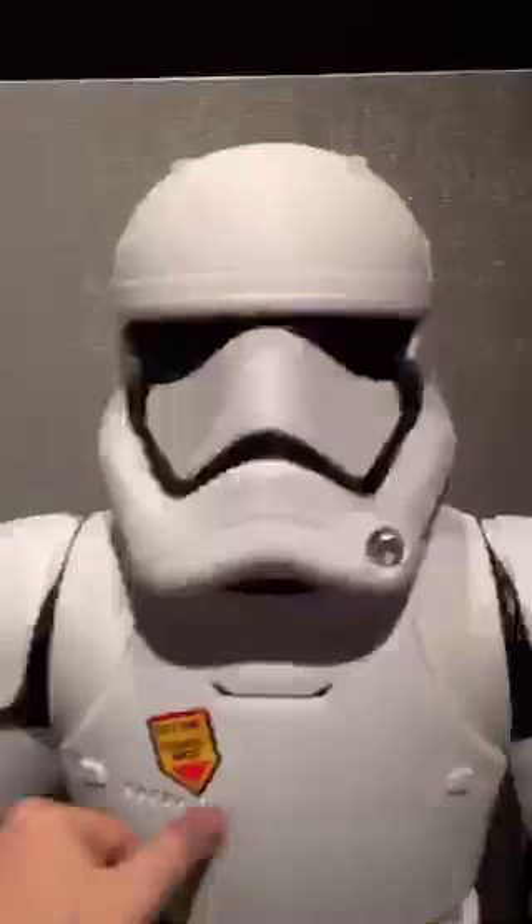Remote Control Millennium Falcon. It's probably about four feet tall. Let's see — try me, move out, let's go.